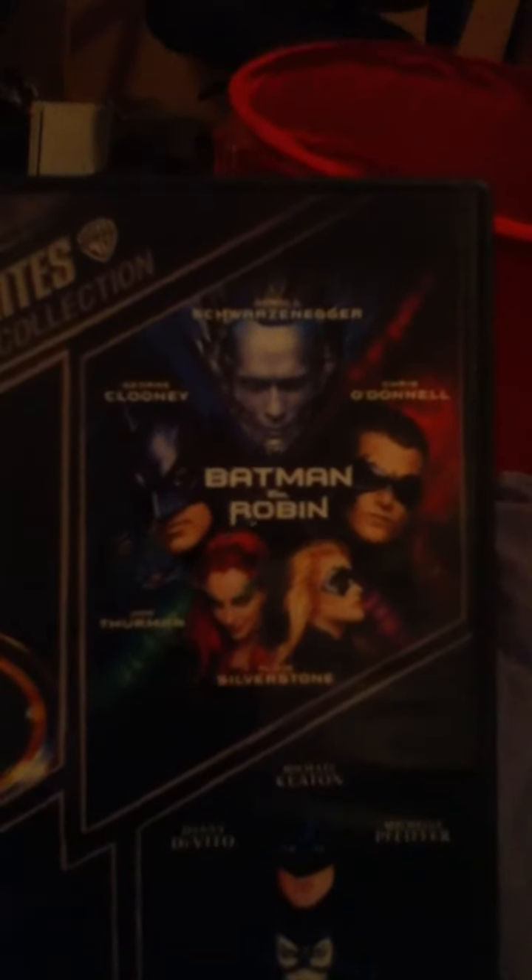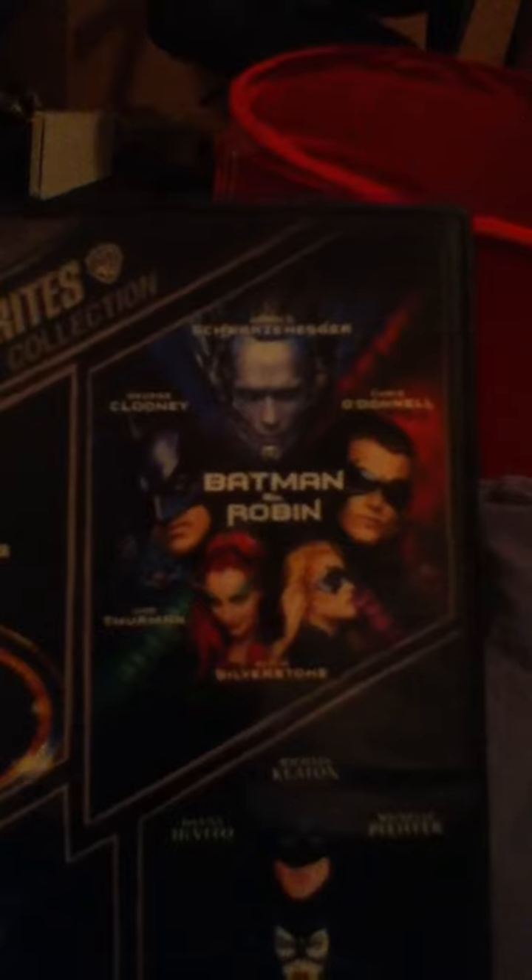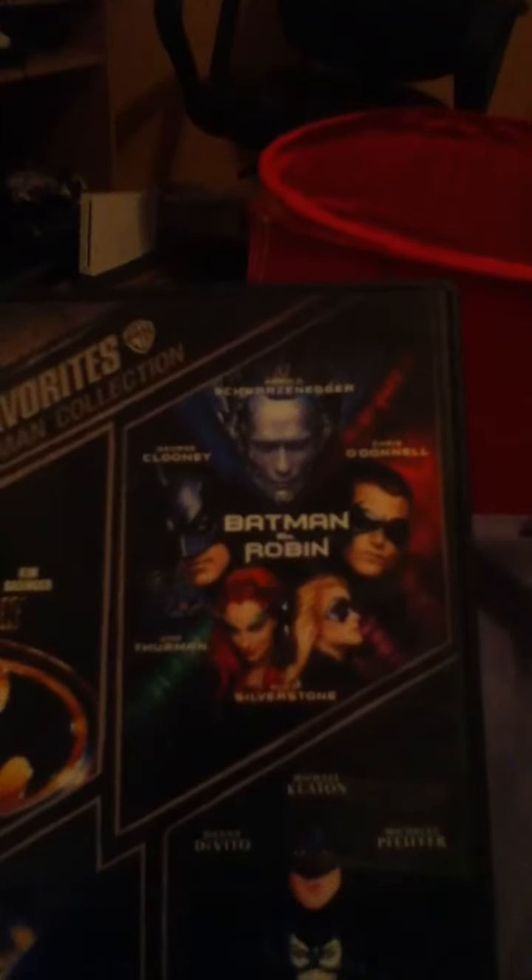Batman, Batman Returns, Batman Forever. Ugh! Why? I hate this movie. I hate it. Damn that red credit card. If you guys have seen the Nostalgia Critic review, you know what I mean.